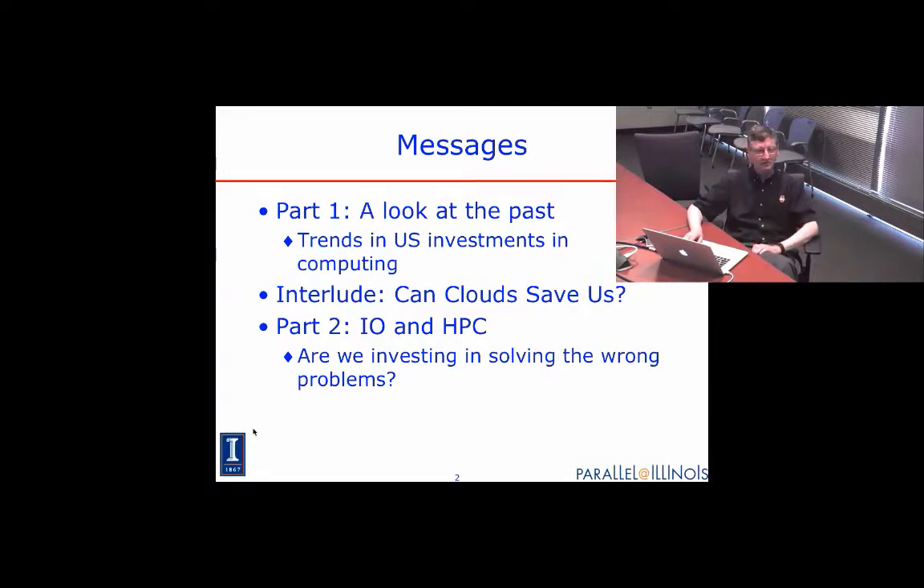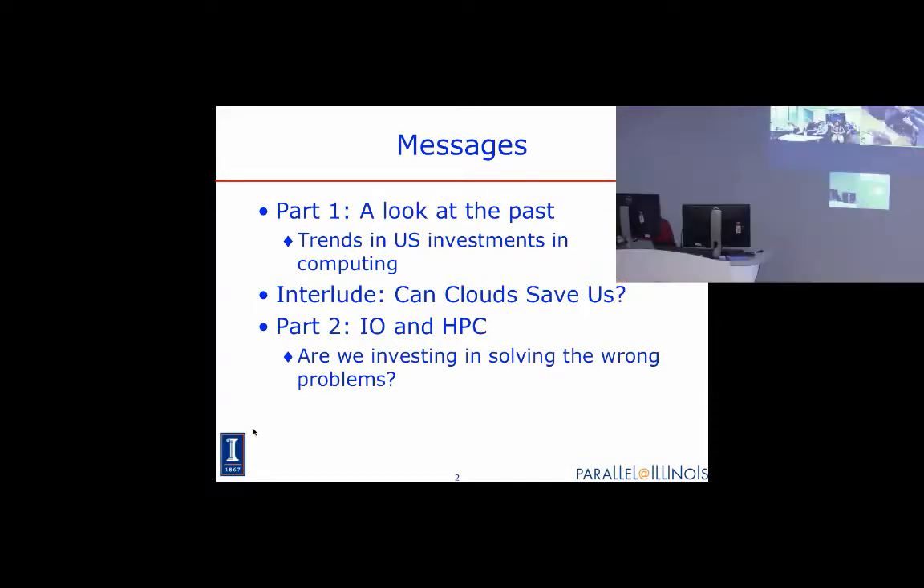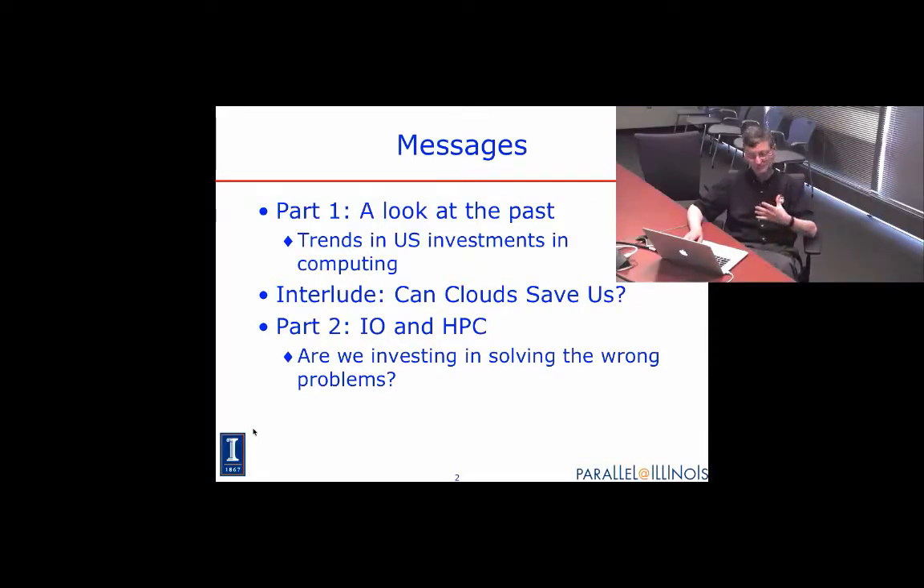As you'll see from those numbers, there's a change in where the U.S. is investing. One question that keeps coming up is whether clouds are a much cheaper way to provide computing infrastructure. I looked at that about a year ago and again recently. I'll give you some numbers that may answer that question with data rather than the hype we often hear, and it will provide some good discussion.